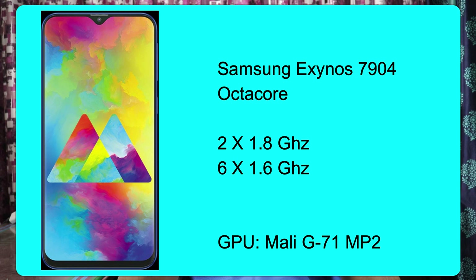Next, we have the Samsung M20. The price is around ₹10,990. It is a different phone from Samsung — I recommend it. Let's talk about the phone specifications. We have the Samsung Exynos 7904 processor.